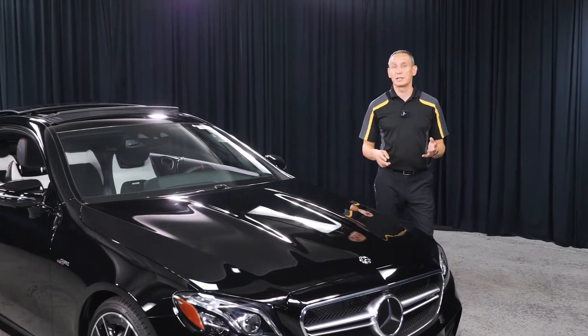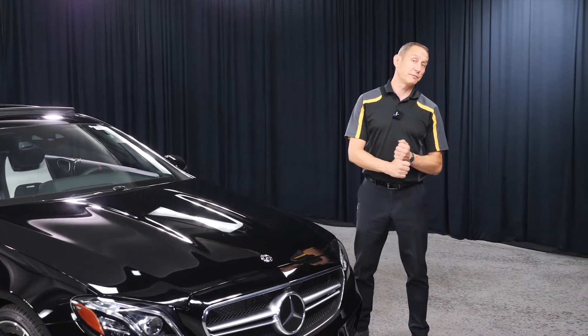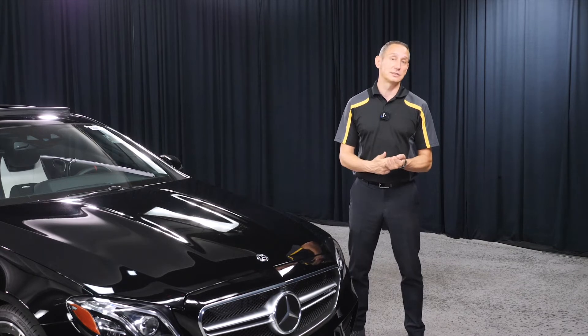In summary, the EQ boost system does two main things: it gives you better fuel economy, delivers power more quickly, and makes the vehicle run smoother.